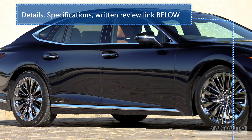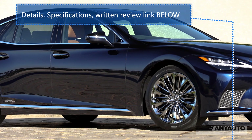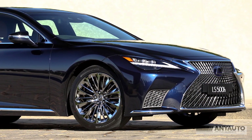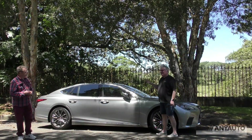20-inch wheels — these look absolutely enormous, but they're 20 inch. I thought immediately they were 21 or 22. You can see this graceful bulge over the side. This is a very long car.